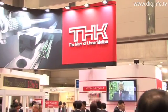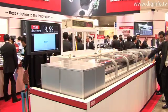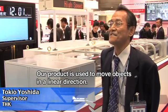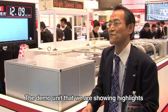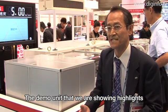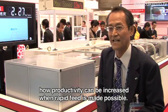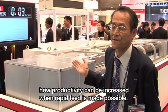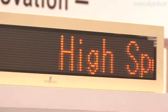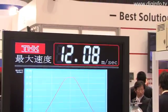THK conducted a demonstration of bearings for linear motion at the 2008 Japan International Machine Tool Fair. In this demonstration, objects are moved at a high rate of speed of 12 meters per second with an acceleration of 9 Gs.